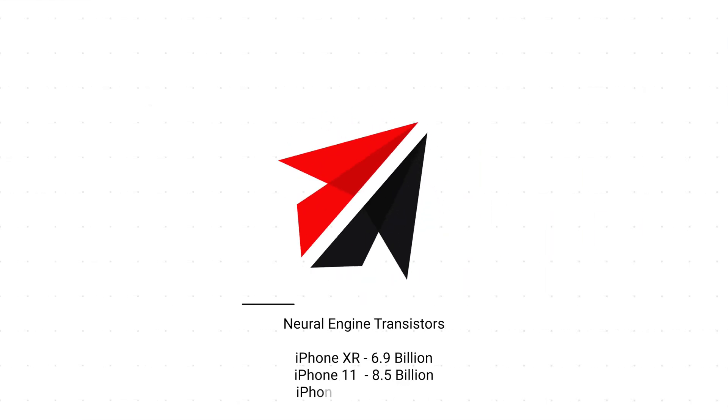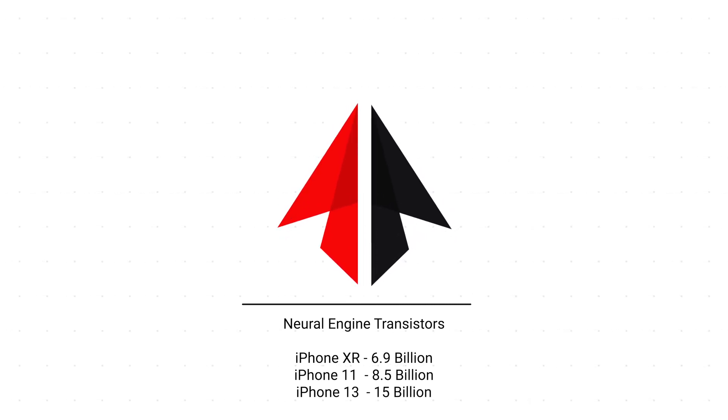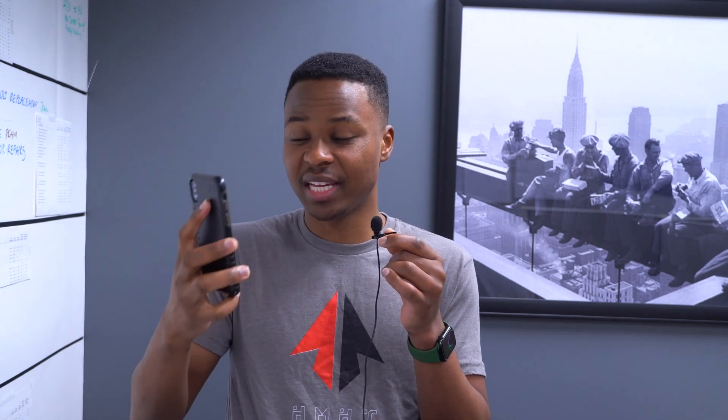Different neural engines have different transistor counts. For example, when Apple introduced the iPhone XR, it had 6.9 billion transistors; the iPhone 11 had 8.5 billion transistors; the iPhone 12 has 11 billion transistors; and the latest iPhone 13 comprises 15 billion transistors. It seems like the more transistors a neural engine has, the better it is able to perform machine learning tasks and process data faster and more securely.